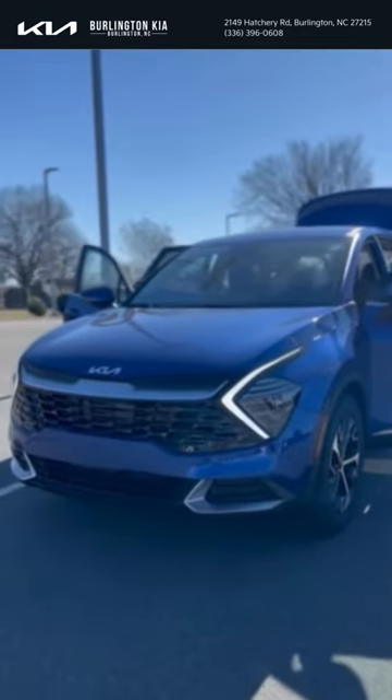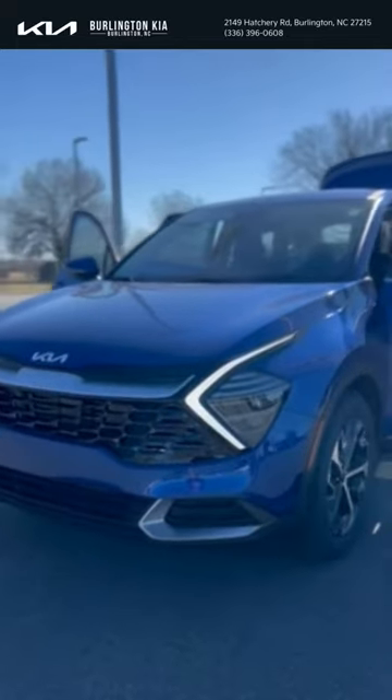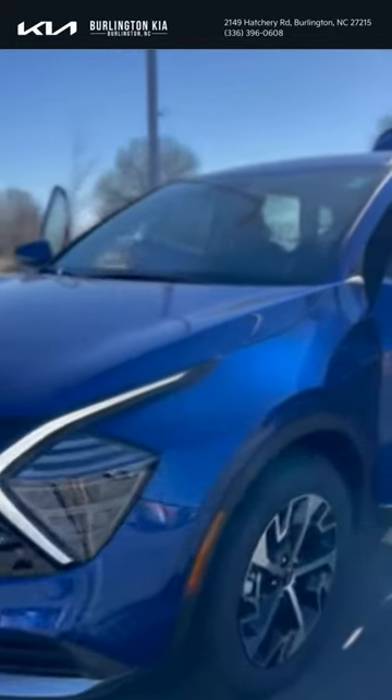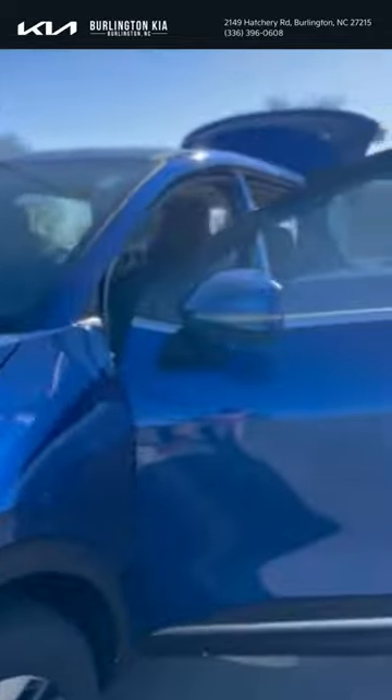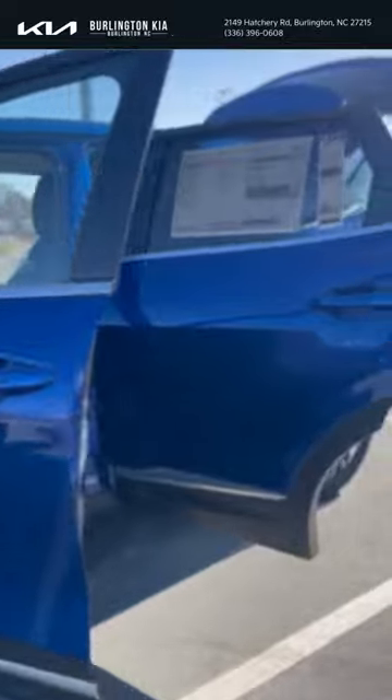Hey guys, Justin Moss here from Burlington Kia. Right here in front of me I have our 2024 Kia Sportage. Look at this sapphire blue color — this is an eye popper. You're gonna be seen coming into any parking lot with this beautiful color.